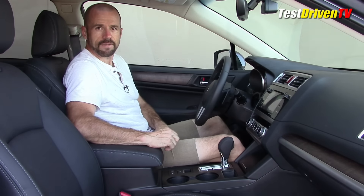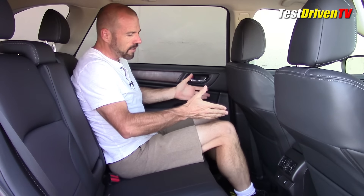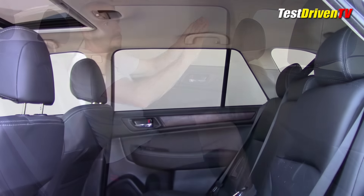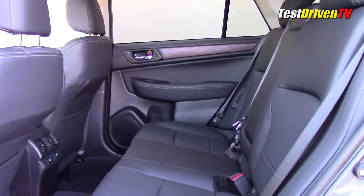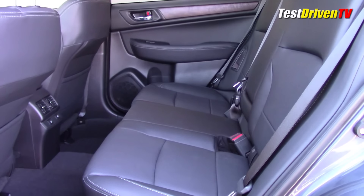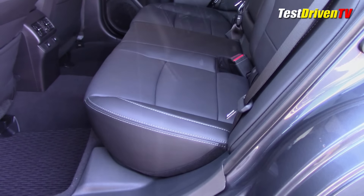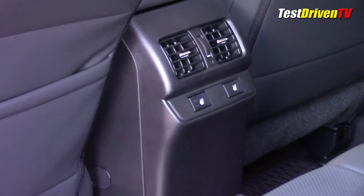There's a lot of room for devices, really nice cup holders, and just behind the shifter are the controls for hill descent control as well as the X-Mode all-wheel drive. Sitting back here in the rear seat, it's very much like sitting in a sedan because that's what this is based on. Leg room is very, very good with the front seats about halfway forward. Headroom is pretty good too, even with a sunroof.